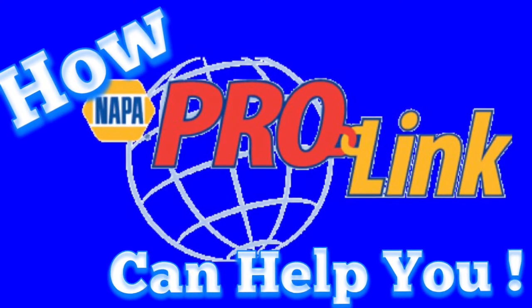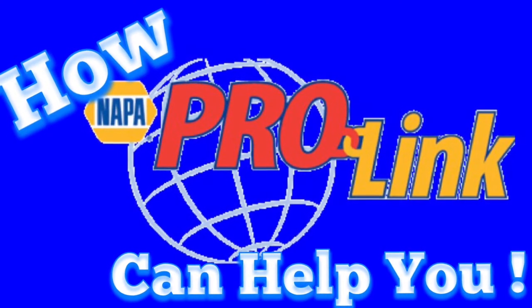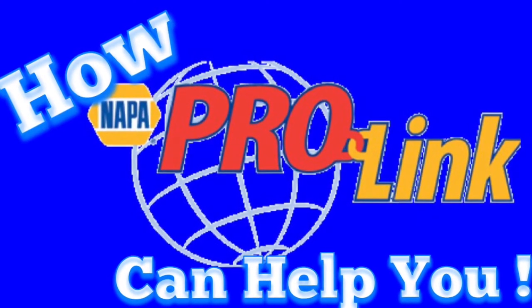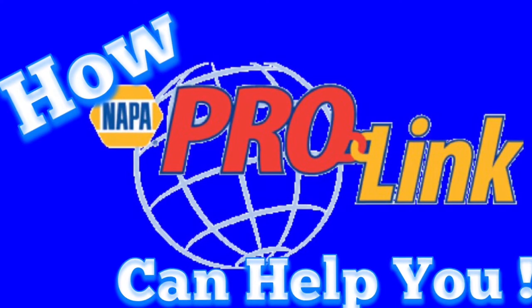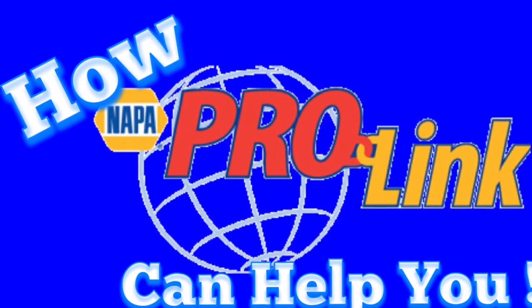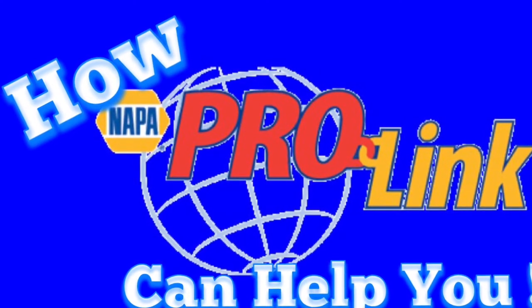What's going on YouTube? Today I want to introduce you guys to a free — that's right, absolutely free — awesome tool that NAPA provides. It'll help you look up parts, it'll show you what they've got in stock, it'll let you see your cost, and it'll even show you what kind of fluids and the capacities of each vehicle.